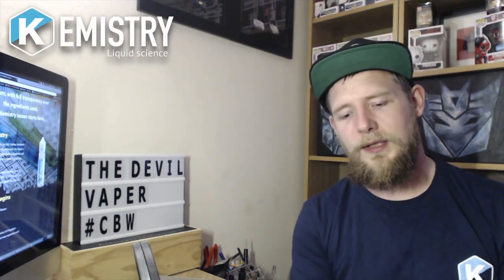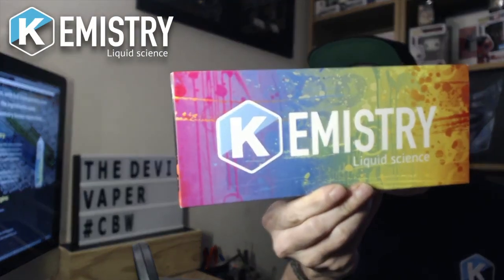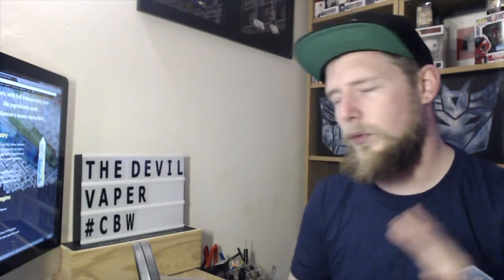Hello fellow vapers and welcome to the Devil Vapor Vape Reviews. Today we've got five flavours from Chemistry Liquid Science. That is the sample box that it came in. They've got 10 flavours in their full range and what they pride themselves on is absolute transparency with their stuff. So you can go on their website.